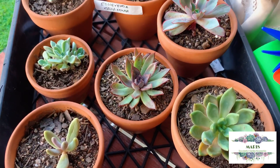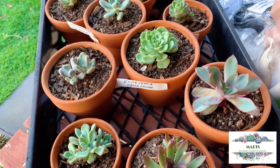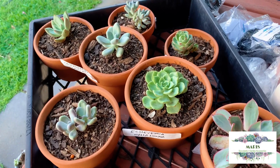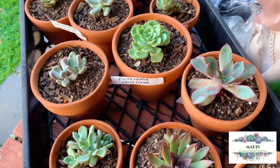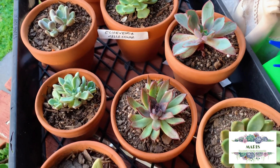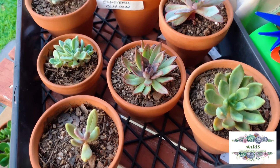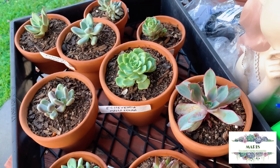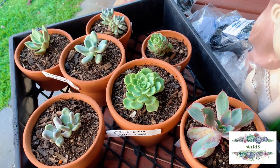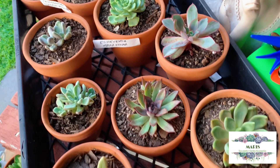Not long ago Ate Marie also sent me these succulents, and I can show you they are all thriving — I just need to water them today. They are all doing really well. I only had one casualty, which wasn't bad because Ate Marie mentioned that particular succulent is really hard to grow.